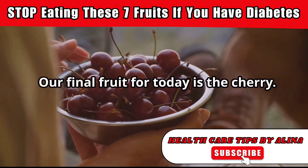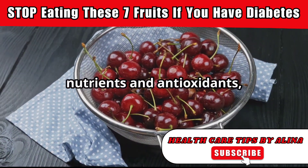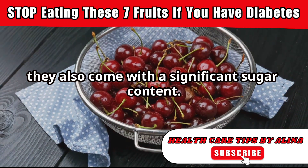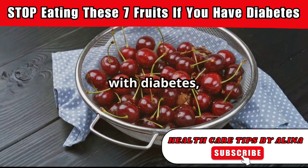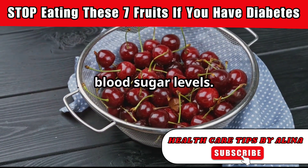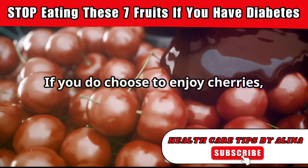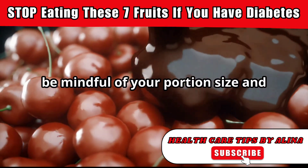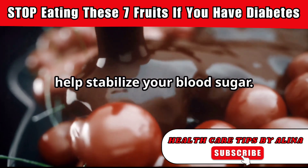Our final fruit for today is the cherry. While cherries offer a variety of nutrients and antioxidants, they also come with a significant sugar content. This can pose a challenge for individuals with diabetes, as cherries can cause a rapid increase in blood sugar levels. It's all about finding a balance. If you do choose to enjoy cherries, be mindful of your portion size and consider pairing them with foods that can help stabilize your blood sugar.